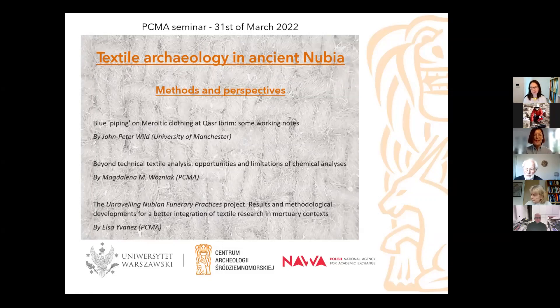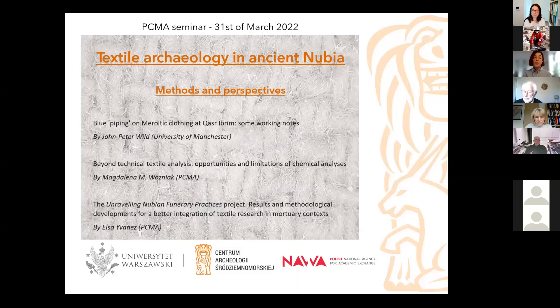He will share with us his expertise on textile techniques and textile studies in the field. Then Magdalena Wozniak will present on another kind of method and approaches to go beyond technical textile analysis and look at the opportunities and limitations of chemical analysis. Magda is adjunct at the PCMA and has been my supervisor on my projects and a very dear colleague. She's a textile archaeologist who has worked for many years with medieval material, archaeological finds, and the iconography of costumes in medieval Nubia. She is currently working on the many textiles found during the old Angola excavation as part of the Yuma ERC project at the PCMA.